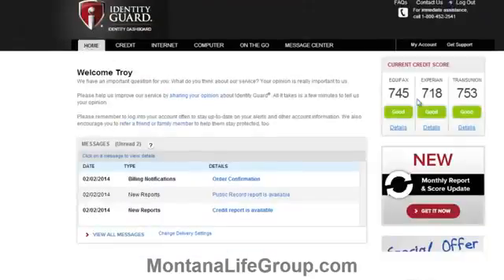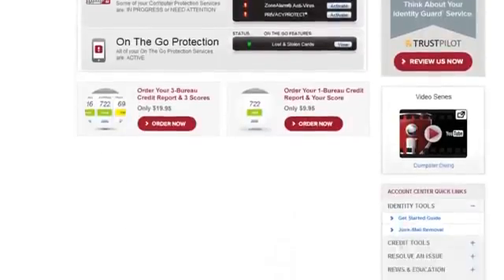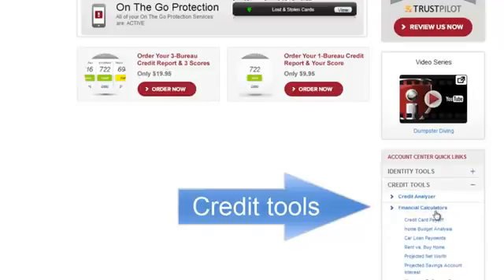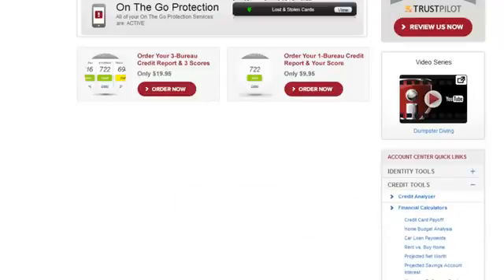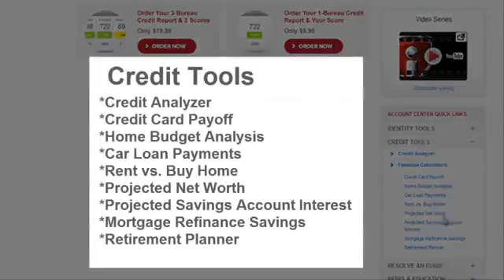Another interesting tool: go back to the home page, scroll down to credit tools, and take a look at the useful financial calculators offered to help you make decisions. You can make a plan for paying off credit cards, analyze your home budget, calculate net worth, and a whole bunch of other things.